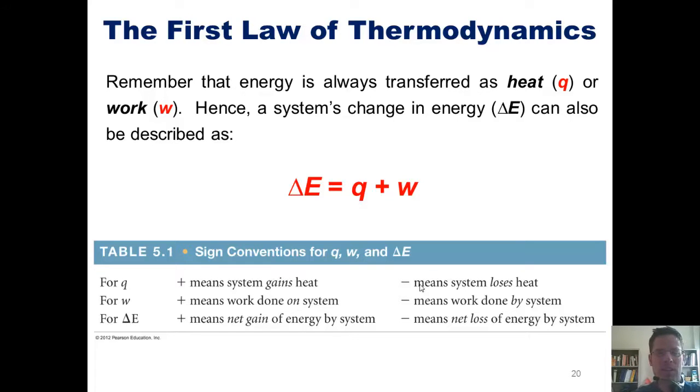Just as in our earlier example discussing deposits and withdrawals from a bank account — similarly, if work is done on the system, the overall sign of delta E is positive. If work is done by the system to its surroundings, the overall sign is negative. In full, a positive delta E means a net gain of energy by the system from its surroundings, and a negative delta E means a net loss. Interestingly, some systems can have a positive Q and negative W and still yield a positive or negative delta E depending on the individual values.